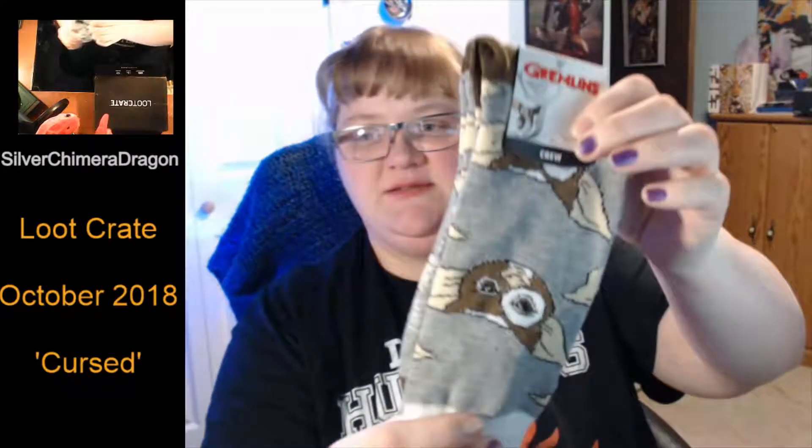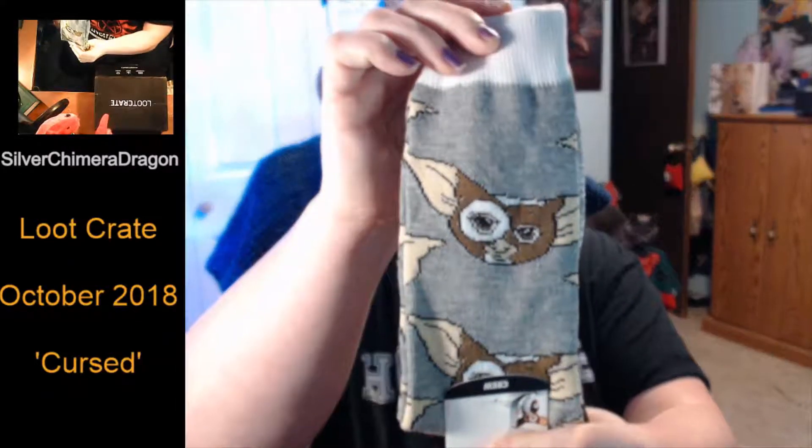And then we have — oh my goodness — we have Gremlins crew socks! There's Gizmo. I wasn't expecting socks.